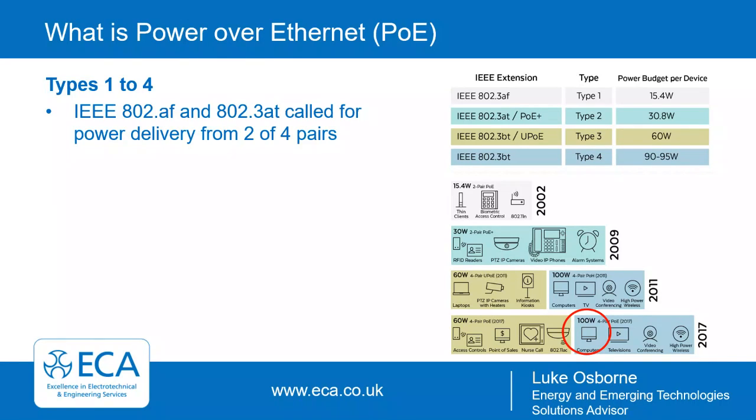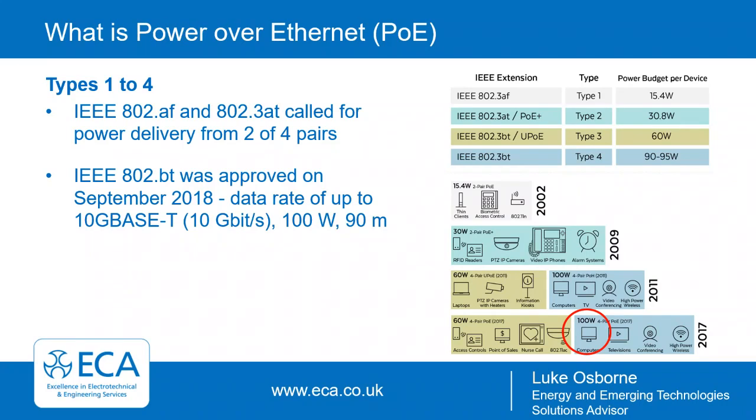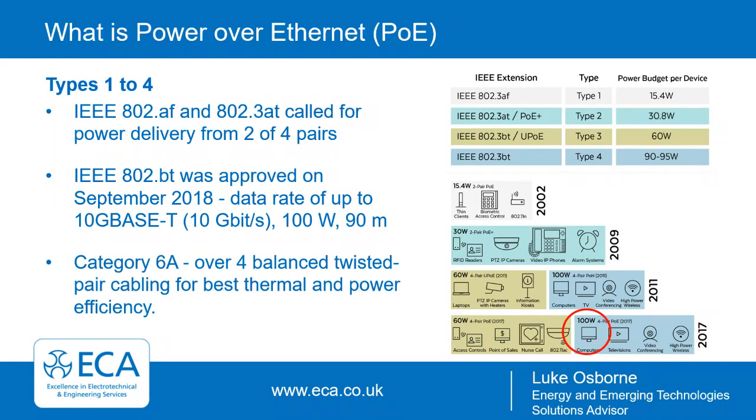The original two standards — AF and AT — called for power delivery from two of the four pairs. The most recent development, 802.3bt, was approved in September 2018 and enables 100 watts of power delivery. It also supports data rates up to 10GBase-T — that's 10 gigabits per second — up to a range of 90 meters from the PSE. It's best to use Category 6A for these connections, as its larger core size handles thermal power and power efficiency better, with a permitted temperature rise of up to 10 degrees C.